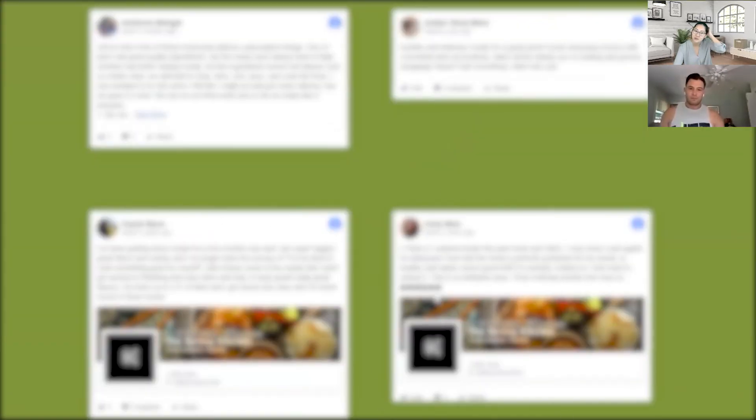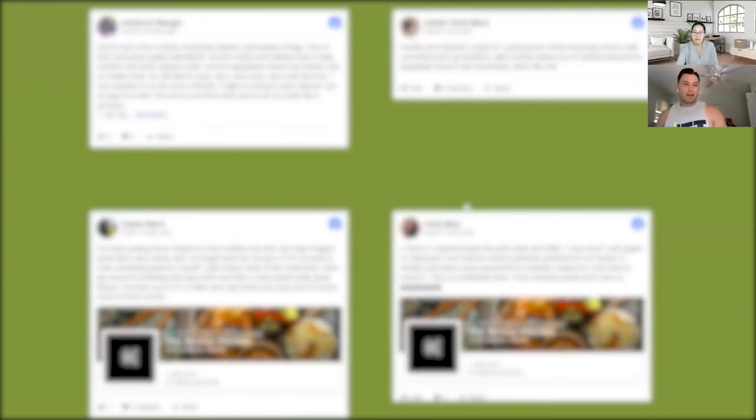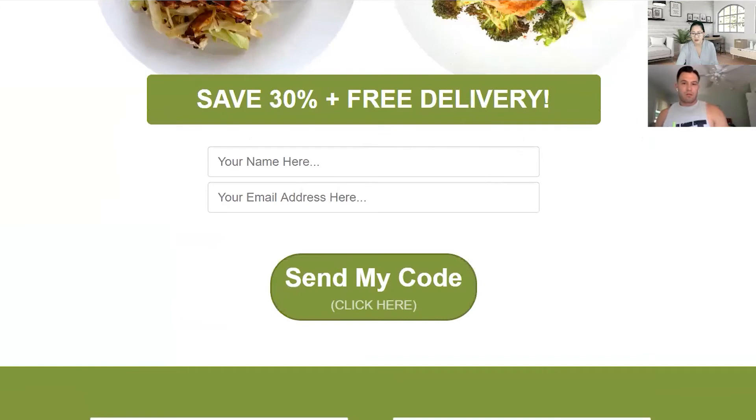The testimonials should definitely be higher up. So testimonials above the one-two-three section? I would sprinkle them — if you only have four, put two somewhere above and two below. If you can get more, and they're not quite as good, you can create a collage to make it seem like there are hundreds — design it so they're layered on top of each other and pop that image in.